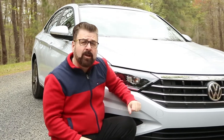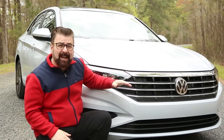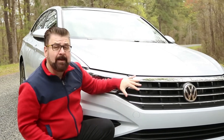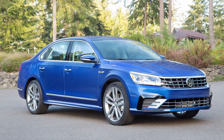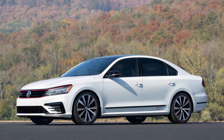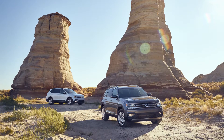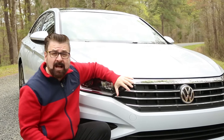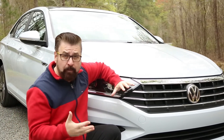It might be hard to tell about this front grille if you don't have the Passat on one side and the Tiguan and Atlas on the other. This is a really big front grille. The Passat has a much smaller, more aerodynamic, more streamlined grille, whereas the Tiguan and Atlas have a very big grille. This grille seems to come directly off the Tiguan and the Atlas — much bigger and much bolder.